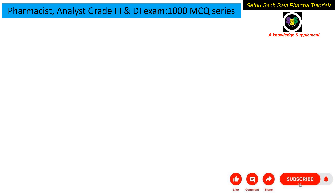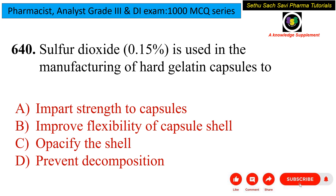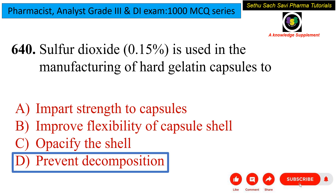Coming to the last question: sulfur dioxide 0.15% is used in the manufacturing of hard gelatin capsules to — impart strength, improve flexibility of the capsule shell, opacify the shell, or prevent decomposition? Sulfur dioxide can act as a preservative. So the most accurate answer is to prevent decomposition. Sulfur dioxide 0.15% is mainly used in hard gelatin capsules to prevent decomposition.